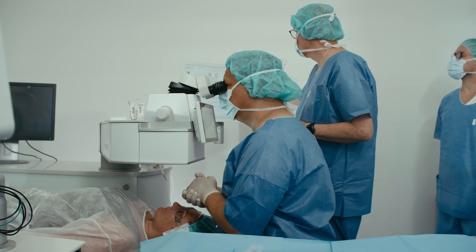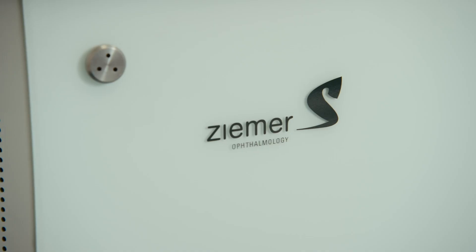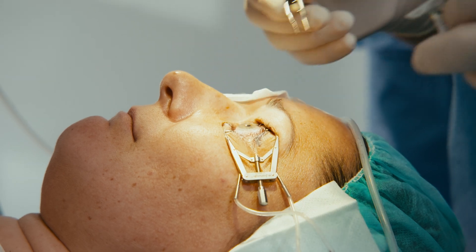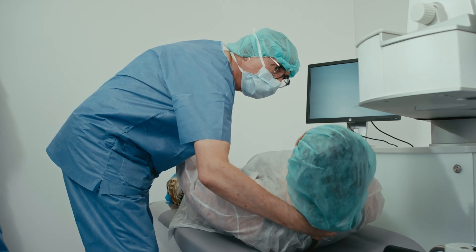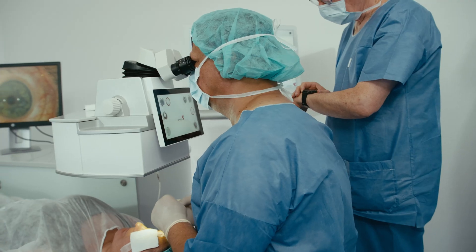Regarding the workflow, it's very important to win time for the patient for other things. What's also important is that you can use it as a two-person team. It's not too many buttons — just what you need here. Easy to use. It works very well with the LDV Z8 for cutting the flap.